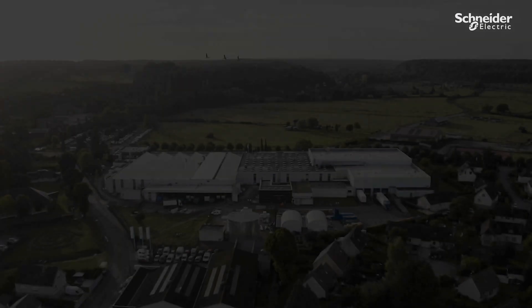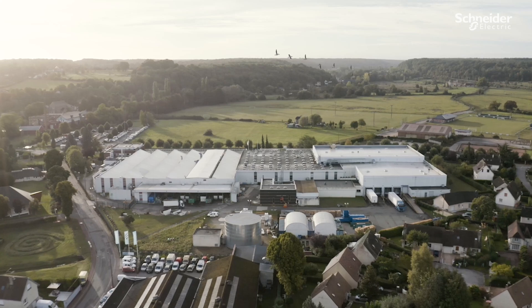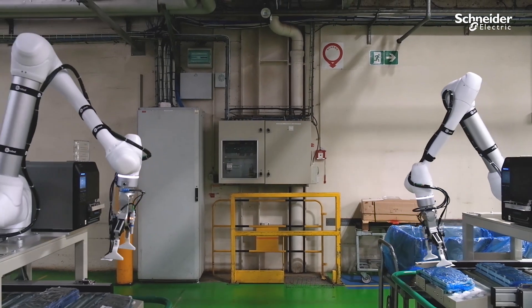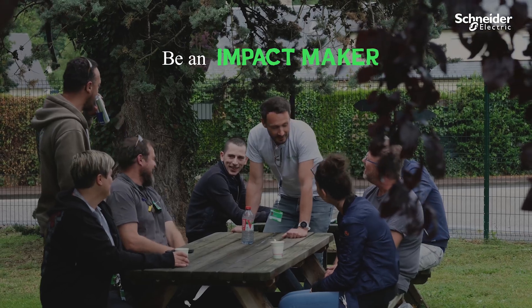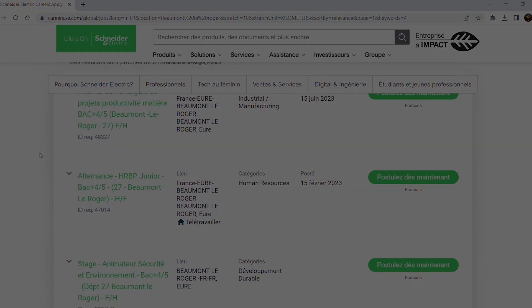This is how, every day, Schneider Electric integrates innovation and excellence at the heart of our activity. So do not hesitate to join our teams by applying on the Schneider Electric Career website.